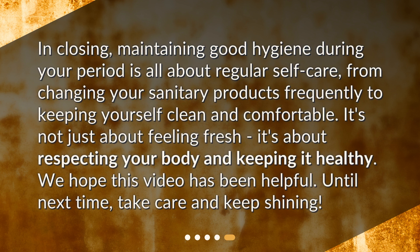In closing, maintaining good hygiene during your period is all about regular self-care — from changing your sanitary products frequently to keeping yourself clean and comfortable. It's not just about feeling fresh; it's about respecting your body and keeping it healthy. We hope this video has been helpful. Until next time, take care and keep shining!